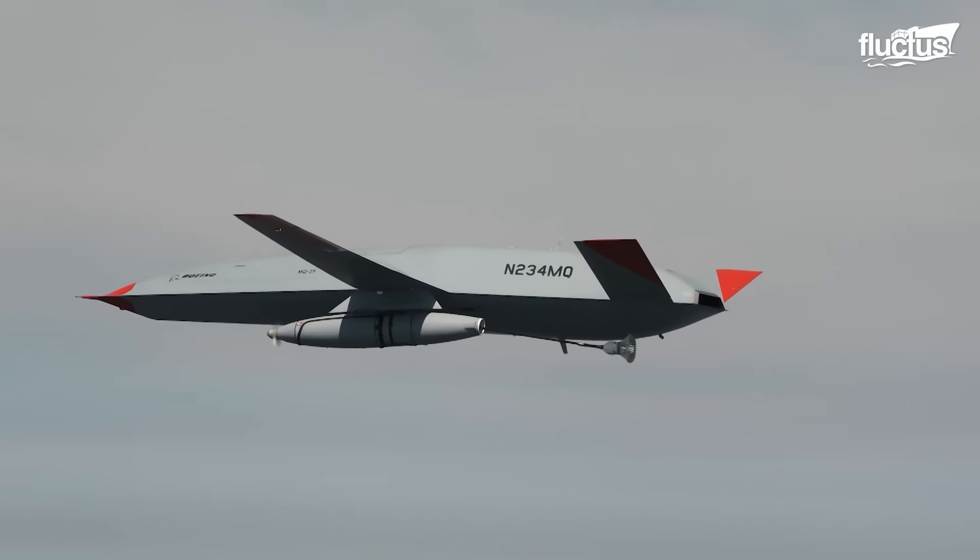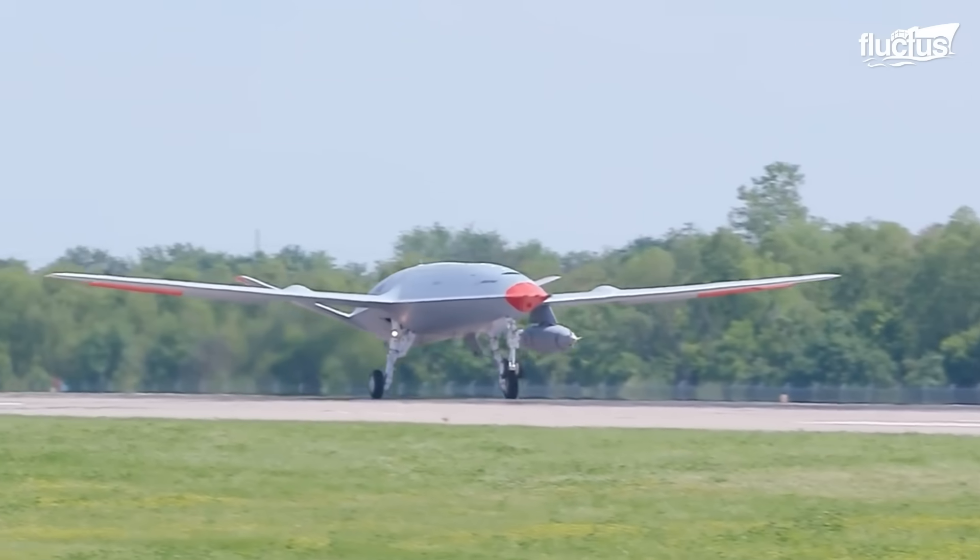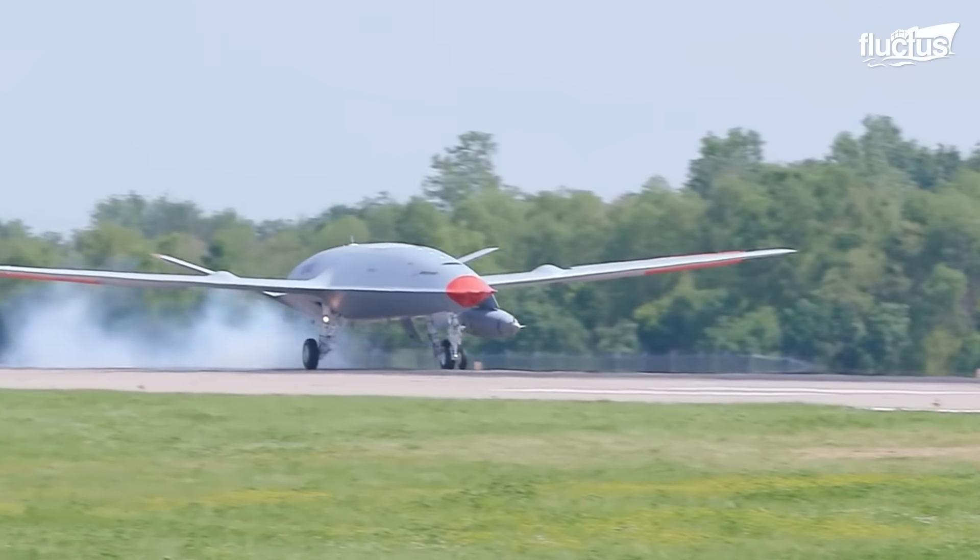Its advanced flight control system allows it to function independently, with algorithms that enable real-time decision-making, adjustments to flight paths, and rapid responses to changing conditions. Equipped with sophisticated avionics and precision landing technology, the MQ-25 is capable of smooth takeoffs and landings almost every time.